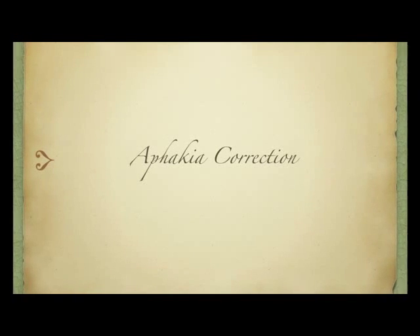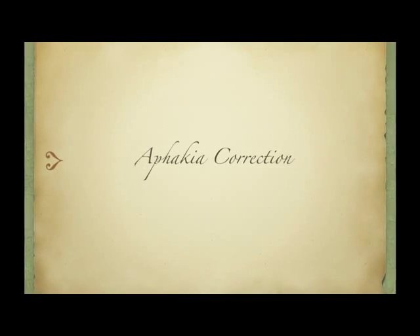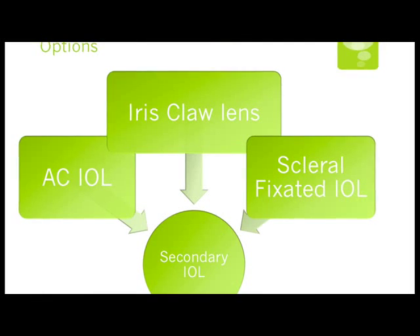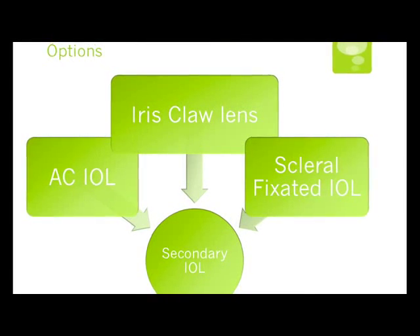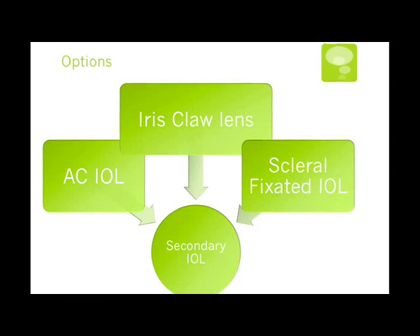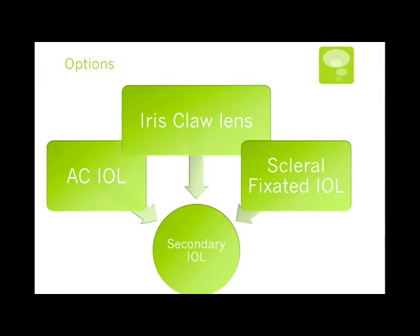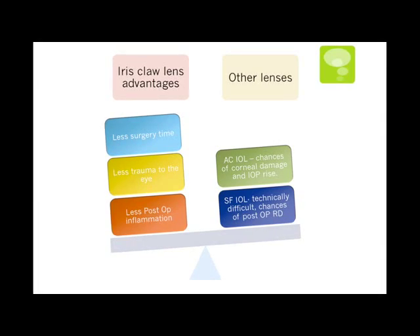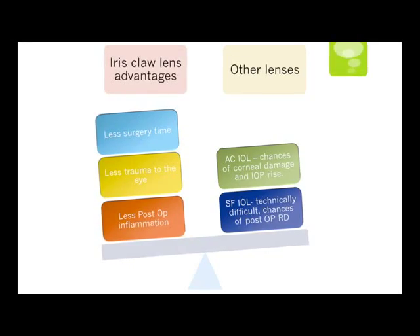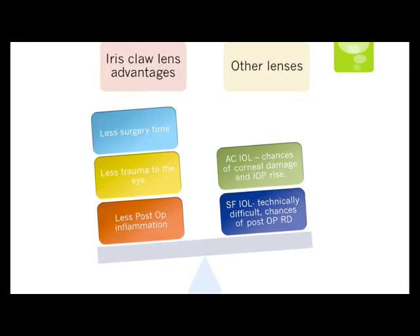Our job was only half done as we still had to correct the aphakia. Our options included anterior chamber intraocular lens, iris claw lens, or a scleral-fixated intraocular lens. We opted for a posterior-fixated iris claw lens due to its advantages of less trauma to the globe, faster surgery time, and less post-operative inflammation.